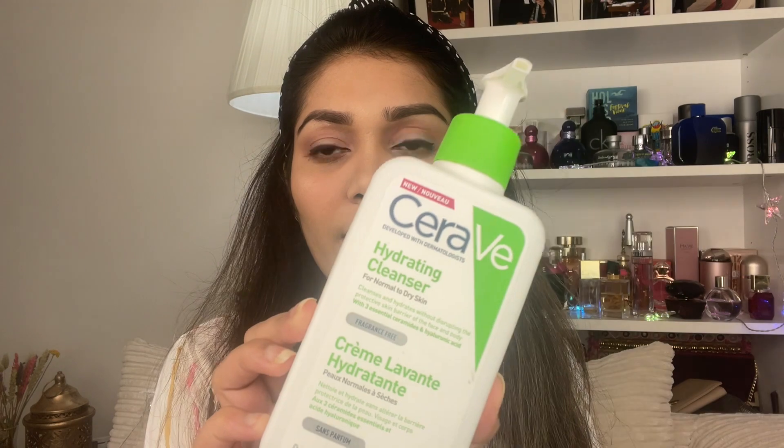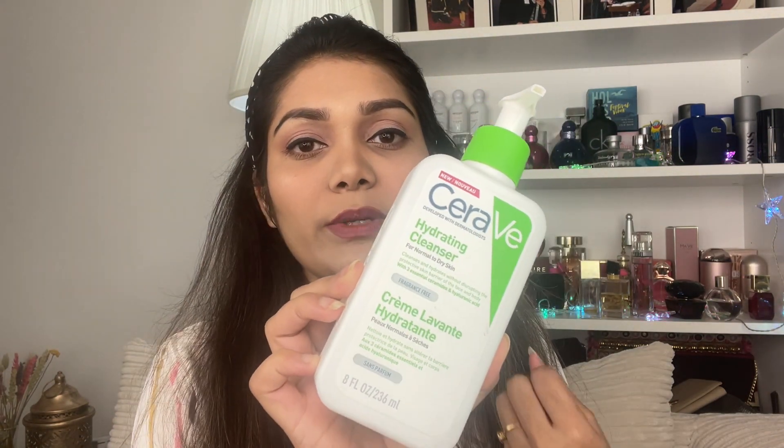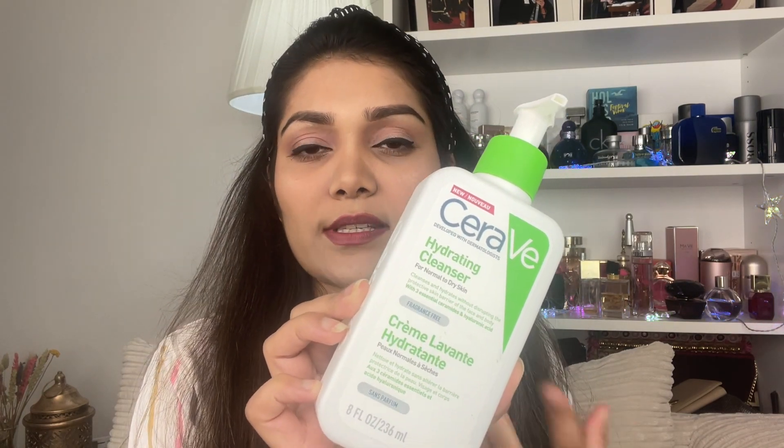Some face washes can leave a very dry, tight feel on the skin, though the skin will be clean from germs and dirt. Now for cleansers - if you have extremely dry or sensitive skin and a face wash leaves your skin very dry and tight, a hydrating cleanser is a better option. This hydrating cleanser is best for normal to dry skin, especially dry and sensitive skin.